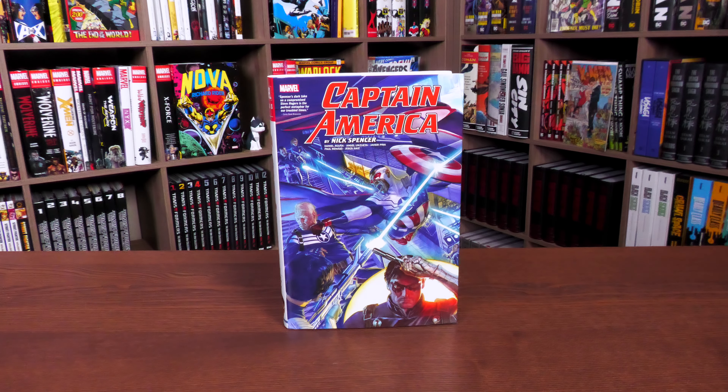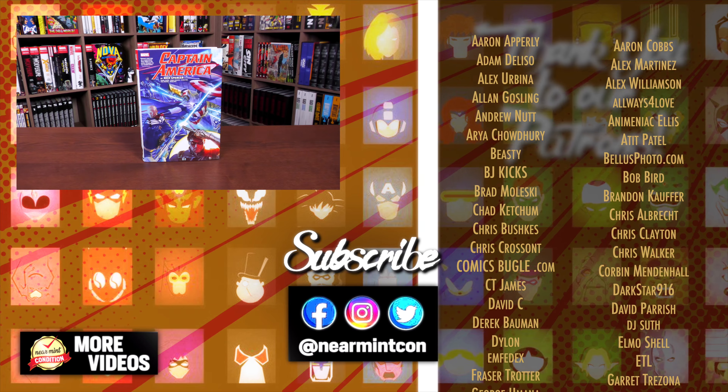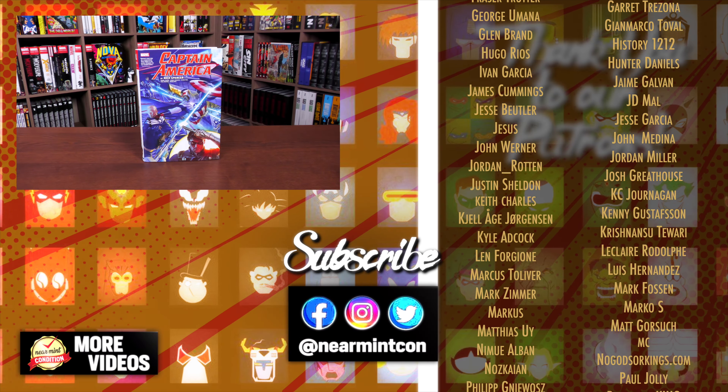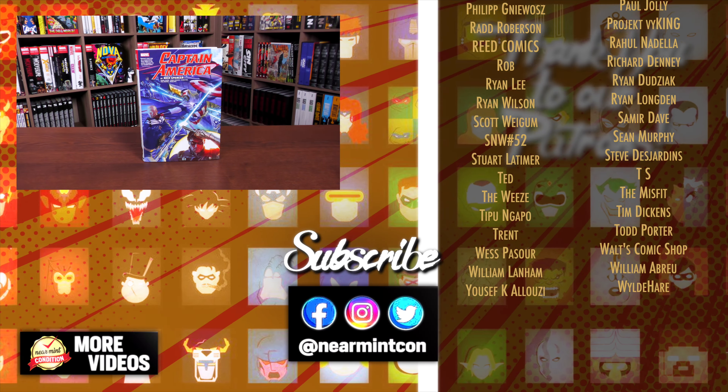That was the content, page count, and build of this omnibus. Let me know in the comments below if you're picking this up, if you're a fan of Captain America and have to have all the Captain America in omnibus format, if you read these in trade paperback, single issues, or complete collections — I'd love to know what you think. Leave any questions below, smash that like button, subscribe, and ring that bell for notifications. Thank you so much to our patrons for making videos like this possible. Everyone stay healthy and safe out there — much love.